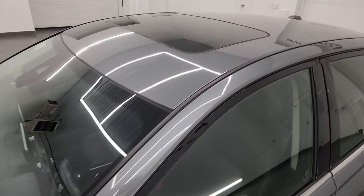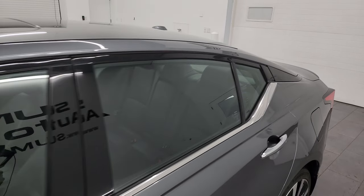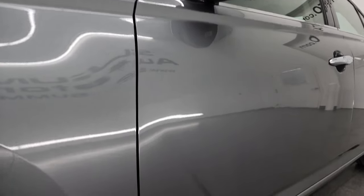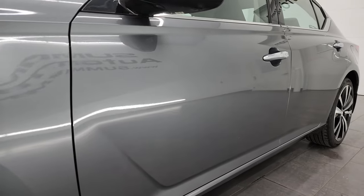Gunmetal gray metallic is the color. I shoot all my videos in 4K. If you like the video, consider subscribing to the YouTube channel. Click the bell notifications to get updates on the videos I do each and every day, as well as having access to one of the largest catalogs of vehicle walk-arounds on YouTube.